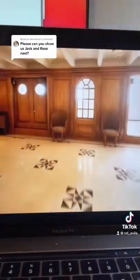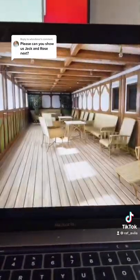The suites had a private promenade deck, which is where that Cal flipping the table scene would have taken place. On the real Titanic, it was actually Bruce Ismay, the chairman of the White Star Line, who stayed in Rose's suite — which was made up of three cabins: B-52, 54, and 56 — located on the port side of the ship.